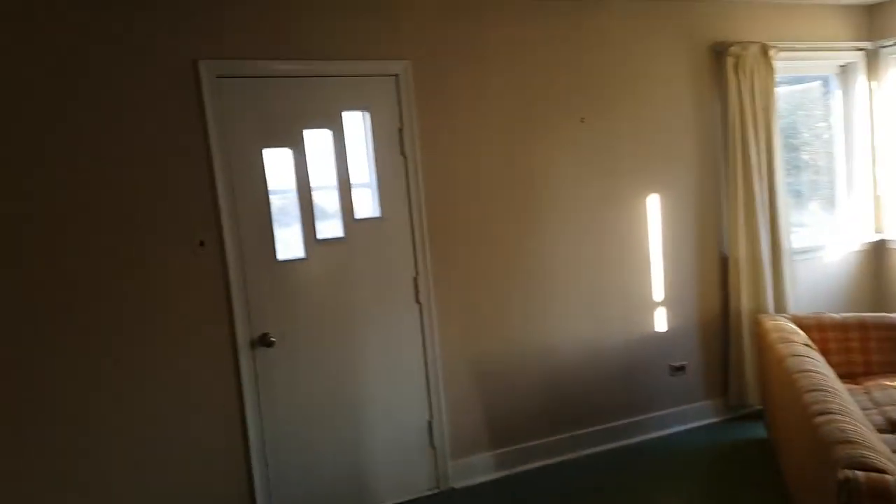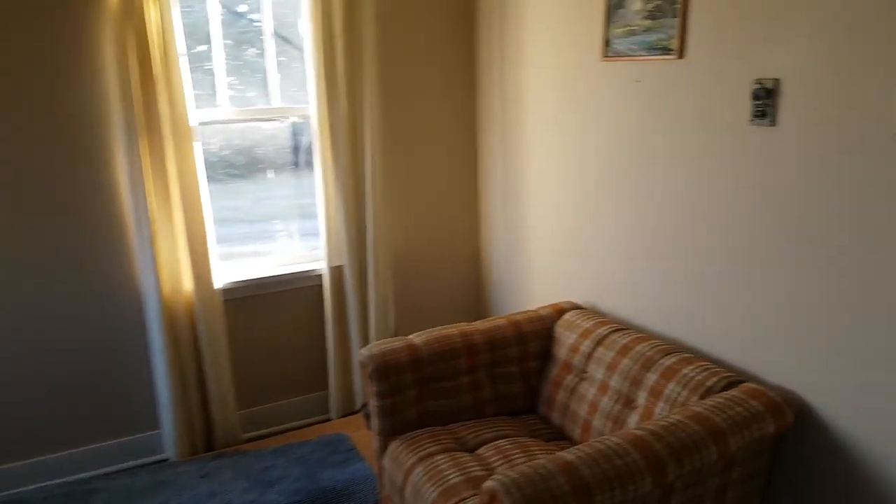Third bedroom in here. Just a bunch of carpet ripped up. That's the front door.